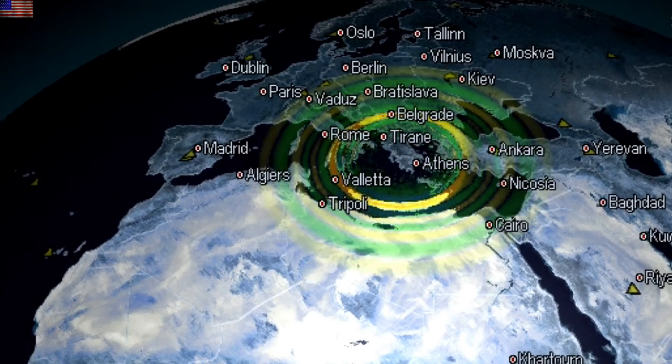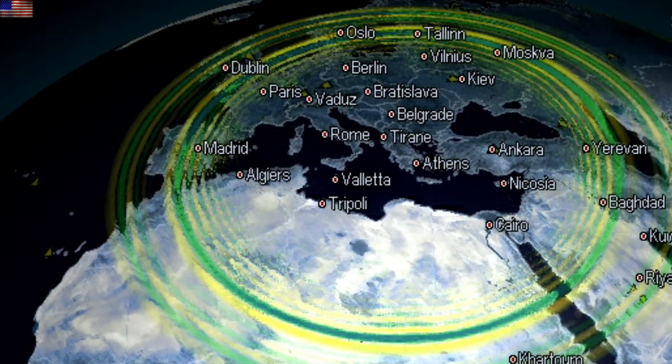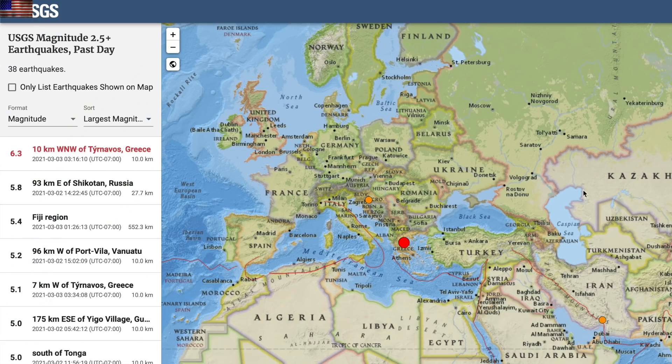Heading to seismicity — just a few hours ago, Greece was rocked by a 6.3 earthquake at shallow depth. There are videos of people evacuating buildings into the street as expected, but no word on the damage just yet. Sure that'll come in today.